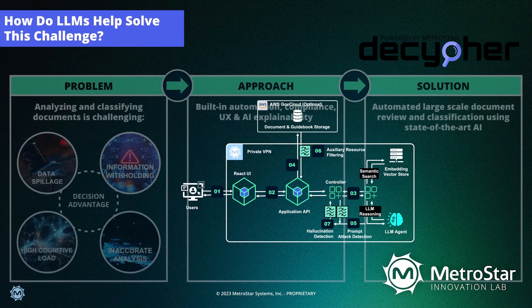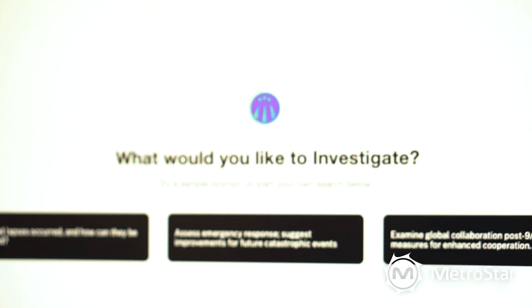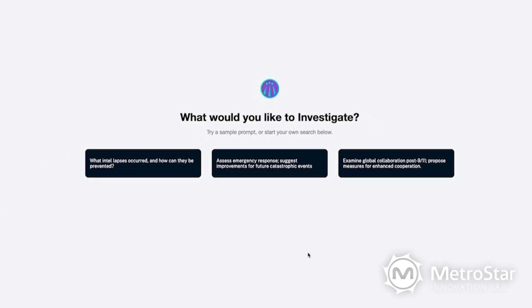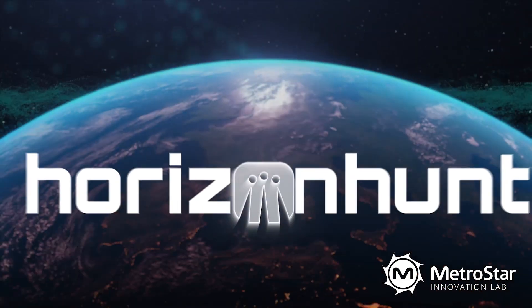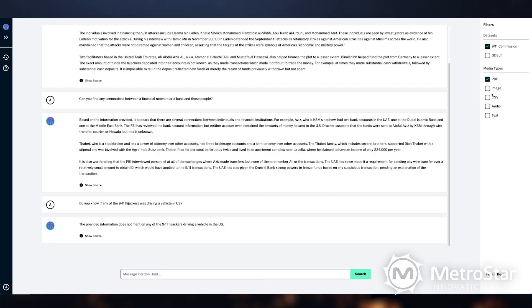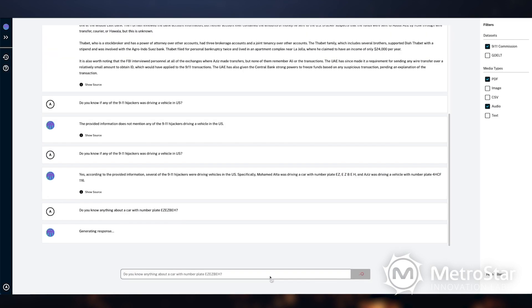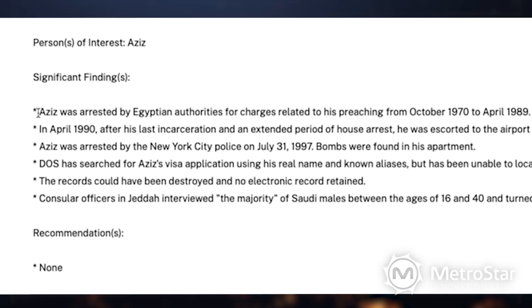Our focus is to be at the forefront of protecting the nation with cutting-edge intelligent solutions. We're uncovering connections and data like you've never seen before. Horizon Hunt is a cutting-edge generative AI system, specifically engineered not only to aggregate and assimilate multimodal data, but also to render it fully searchable through an intuitive conversational interface.